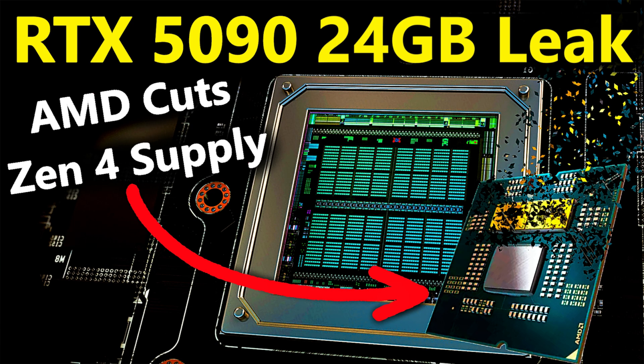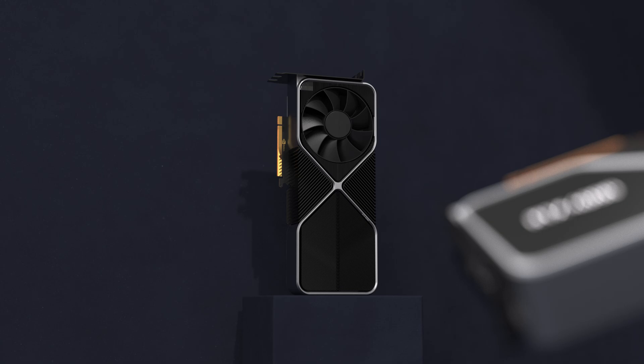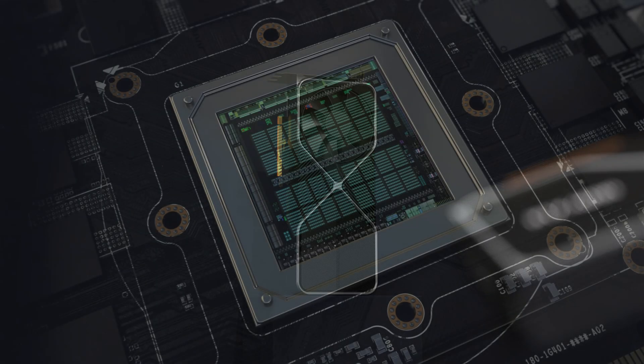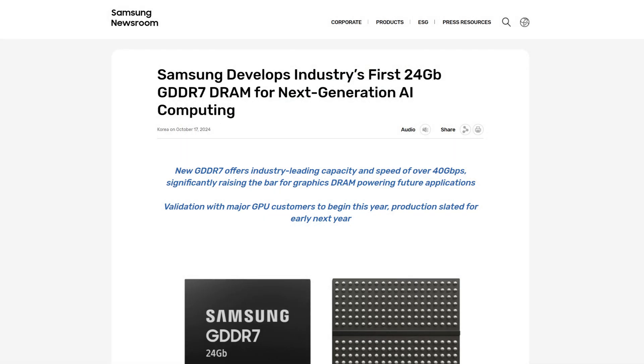A few weeks ago this channel exclusively leaked the die size of GB203, which is the Blackwell die that will be used in both the desktop RTX 5080 16 gigabyte but also in the laptop RTX 5090 24 gigabyte. That 377 millimeter squared die is said to actually be used to give last-gen desktop 90-class VRAM capacity to the next laptop 90 GPU.